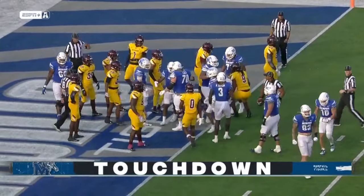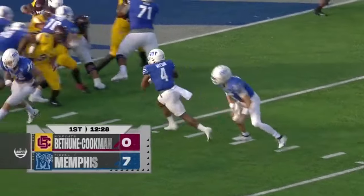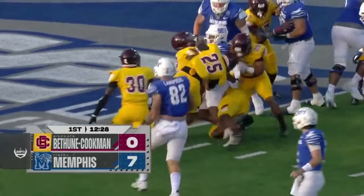How about that for an opening Tigers drive? And what can you say, Blake Watson getting the ball tonight? Blake Watson, the transfer from Old Dominion, says hello to the 9-0-1.